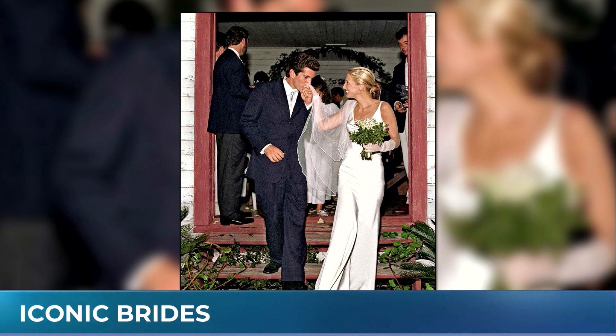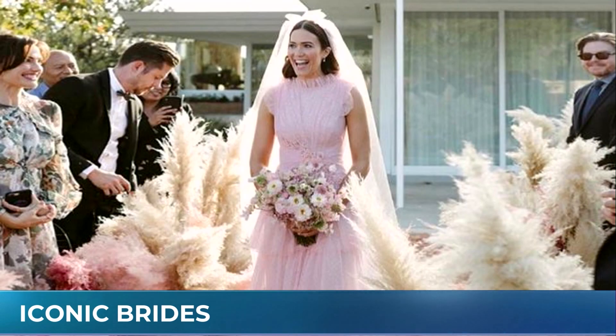I didn't realize that Mandy Moore's dress was such a game changer. It was because it was a colorful dress — a pink tulle with Swiss dot and lots of ruffles by California fashion house Rodarte. It really popularized pink, and nobody had done it in a big way. Her veil, her shoes, all her accessories — all pink. Mandy Moore also changed the game with wedding decor; that's the first time we saw pampas grass, and then we saw it everywhere.